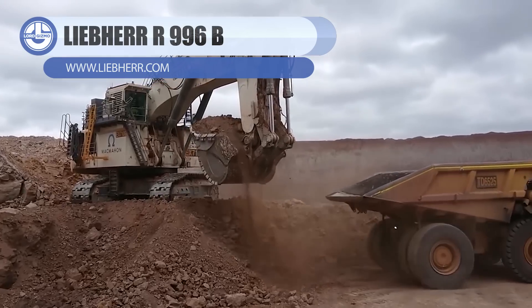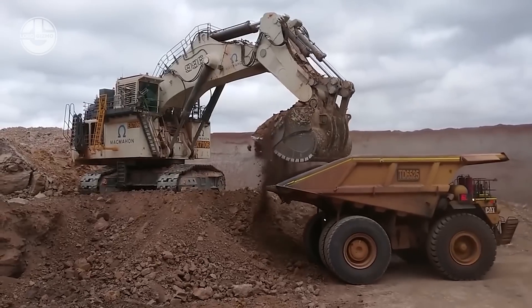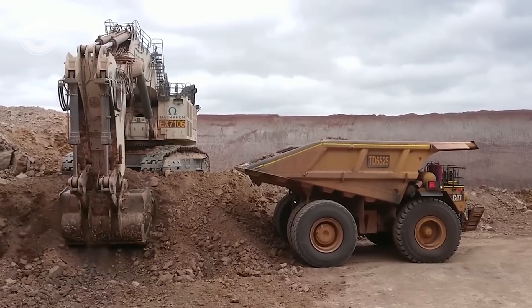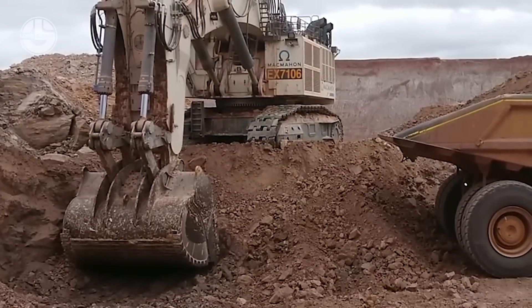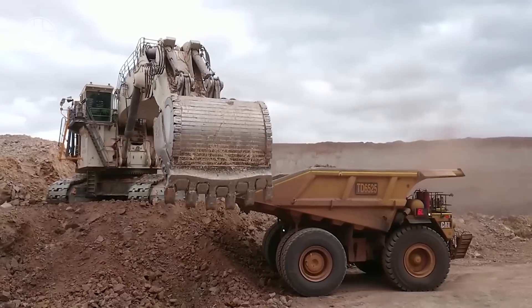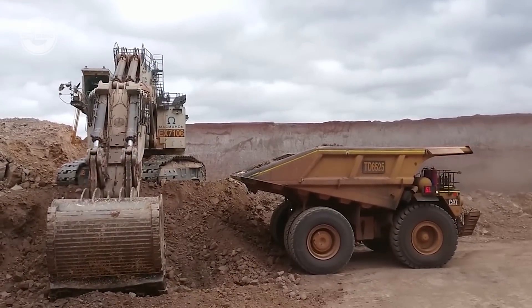This is the 672-ton machine called the Liebherr R996B. Thanks to its weight, this machine has been part of the biggest machine segment in the crawler excavators category. Its weight is paired with an impressive 36 cubic meter bucket capacity. It is also powered by a 3,003 horsepower Cummins engine to ensure smoother operation.